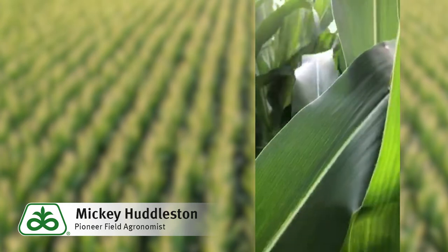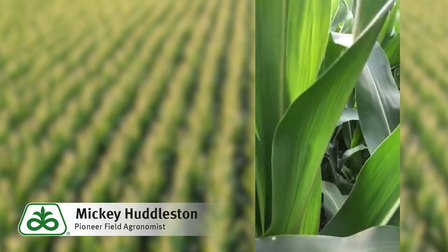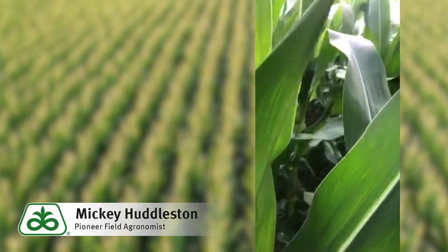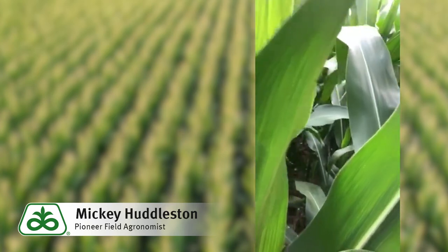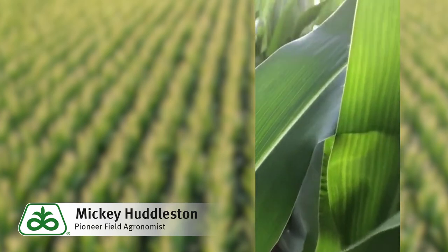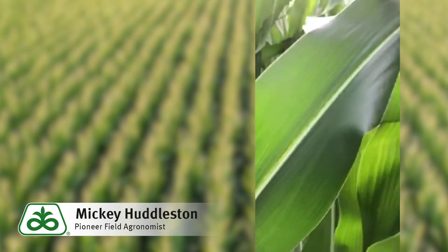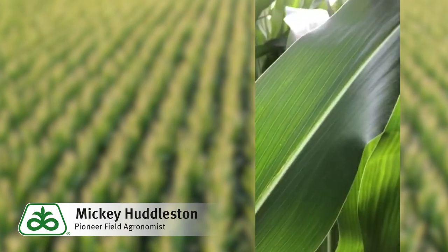What are those moths? Some of them could potentially be southwestern corn borer moths that can lay eggs, and the southwestern corn borer hatches out and bores into the stock. We've also got some moths that could potentially be earworm moths that come in and lay an egg, usually around the ear zone on the silks, hatch out, go inside that ear and chew on a lot of corn.